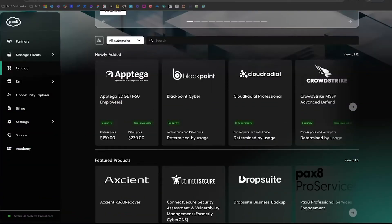Everything you see here is built by Pax8, but we're building pieces of the platform that we know our partners are asking for and delivering as much value as we can to our partners.